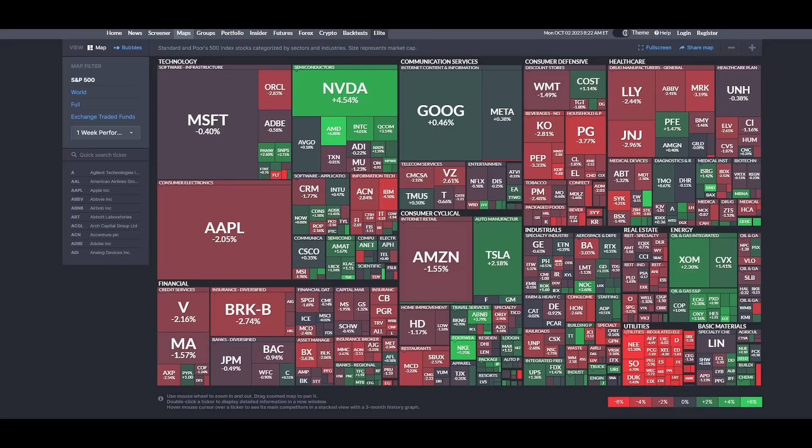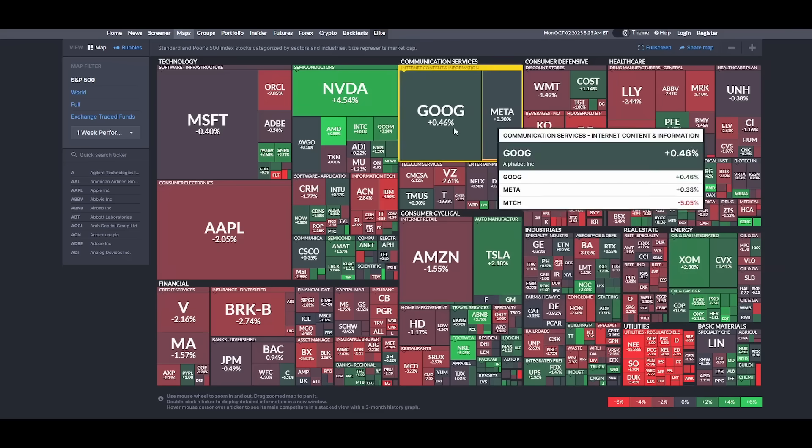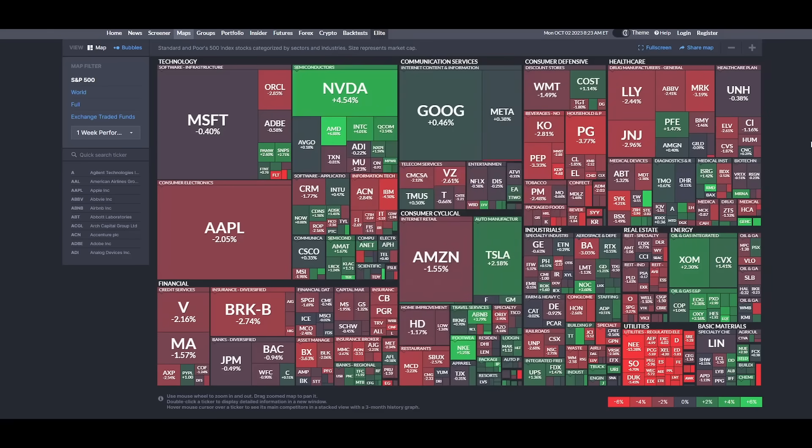I want to start with the stock market map for two specific reasons. Number one, notice that it's a bit of a mixed bag — we don't see a whole lot of red or a whole lot of green. The interesting thing about this mix is Tesla is now improving, Google Meta is improving, and more importantly, semiconductors have already begun to recover.